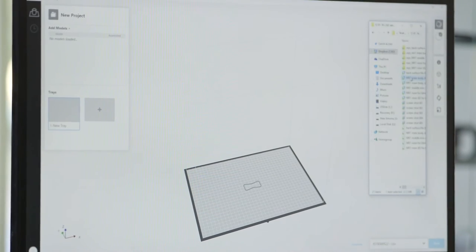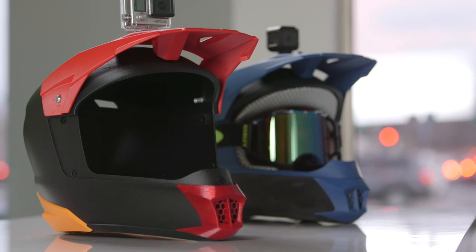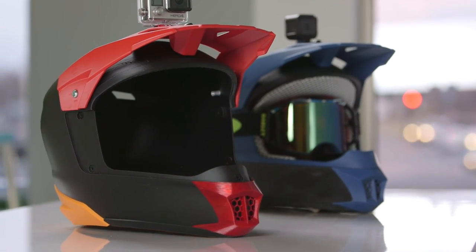You can drag and drop the files directly from SOLIDWORKS. For us, speed is money and the faster we can get these prints out, the faster we can get in front of our customer and on to the next project.